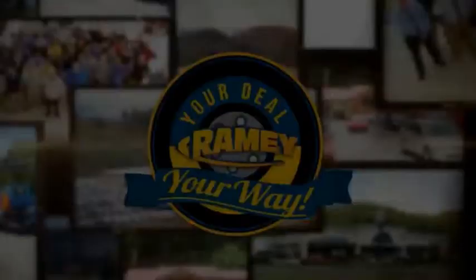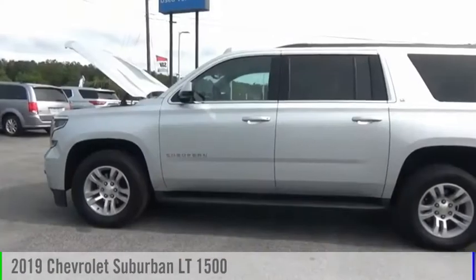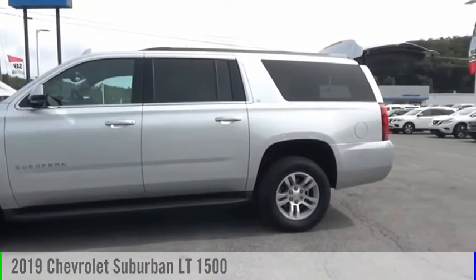Amy, it's your deal, your way. Come test drive the 2019 Suburban.